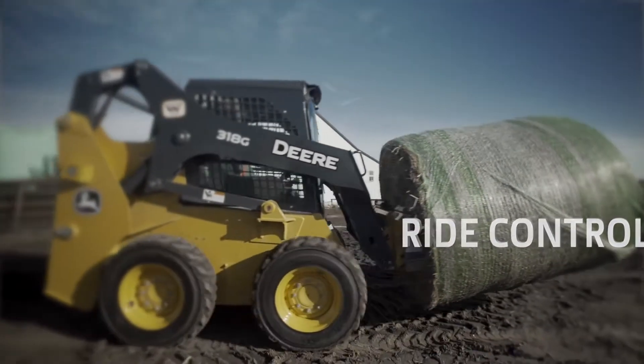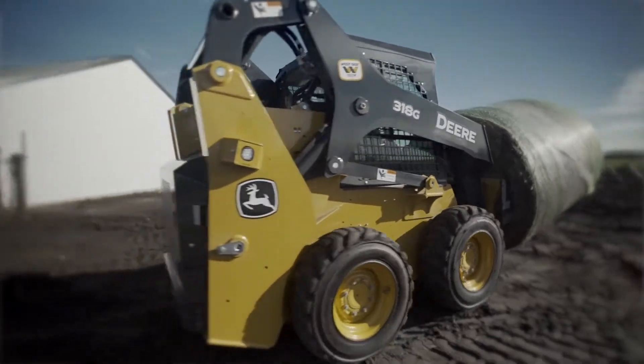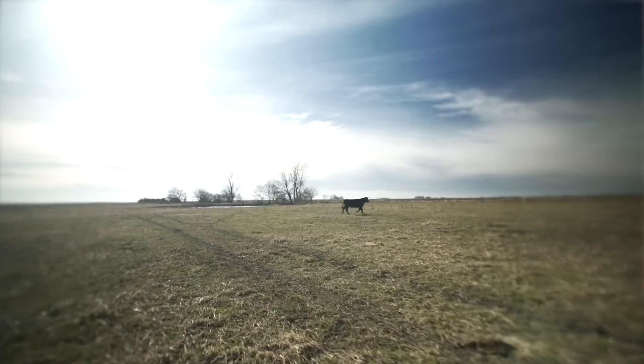The ride control feature is very nice because you can cross uneven terrain and still keep your cargo, whether you're carrying a bale or dirt, in the bucket.